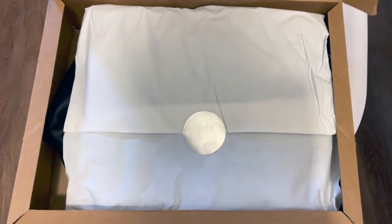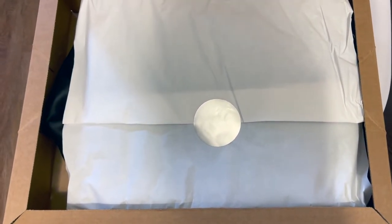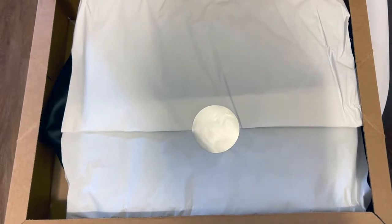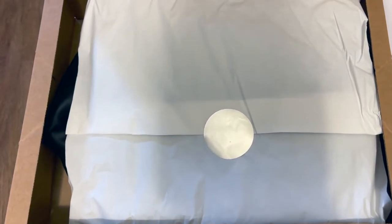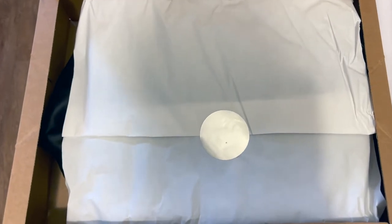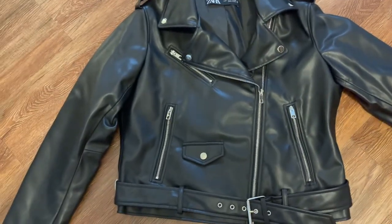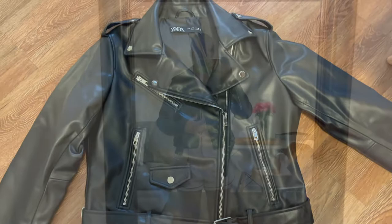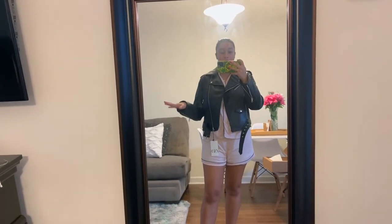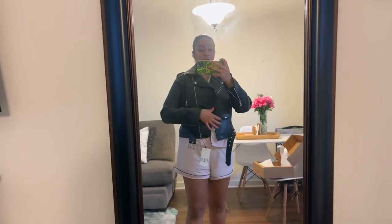My Zara package finally came. I did end up returning the Pretty Little Thing motorcycle jacket for the one I originally wanted from Zara — I could never find it in store so I ordered it. This is actually my first package from Zara; anything I've ever gotten from Zara was from the store. Right off the bat I like it — it's really cute, I just hope it fits. I did get a bigger size because I didn't know if it was going to run small. This is my first choice, and it's always best to go with your first choice. So far I'm loving it.